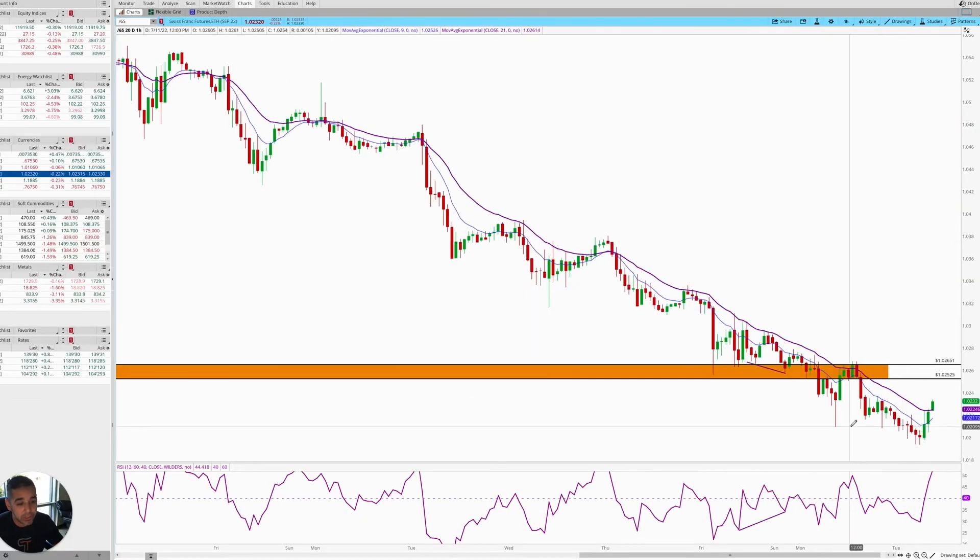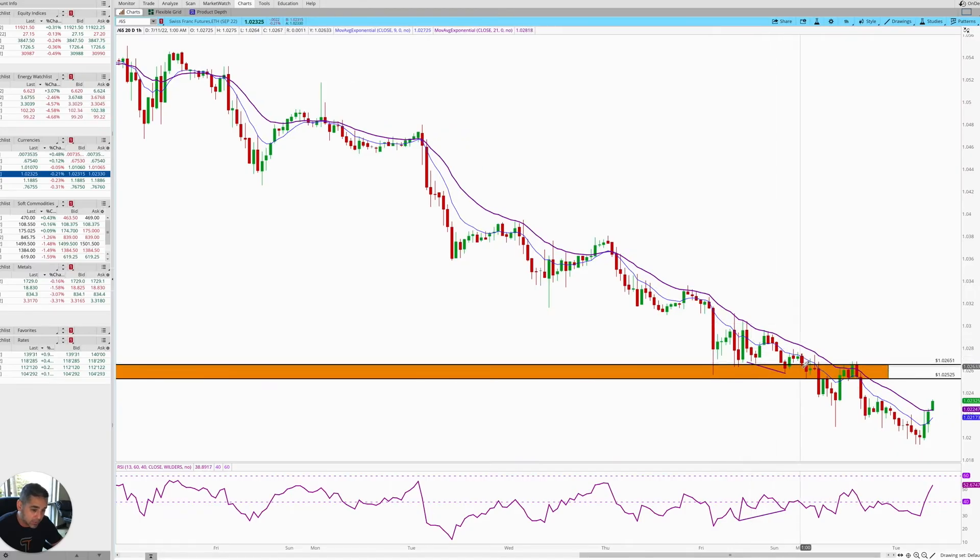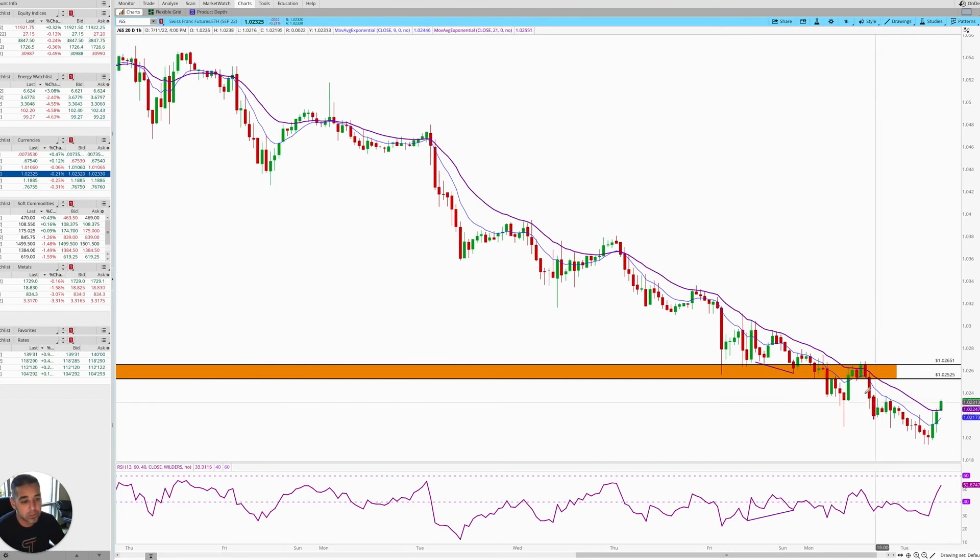Now it actually looks like we might be starting to think about changing trend. We don't have the big strong impulses down as we're in here, and all of a sudden we are at 52 on the RSI, which we haven't been anywhere close to in this downtrend since Thursday. A lot of things covered here, but I just wanted to show you why we didn't take this trade and how I interact with our students in the inner circle — what we're looking at altogether as a team. There's no way — I shouldn't say no way — but it is a lot easier to do this when you can collaborate with other people.